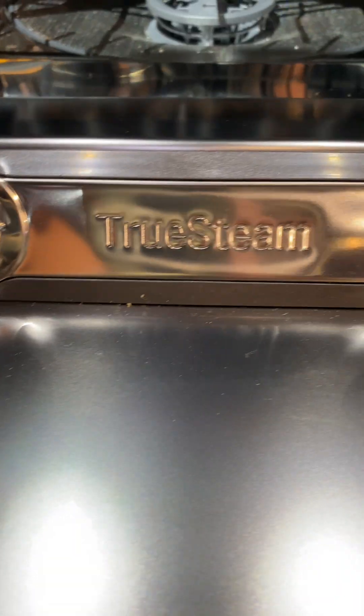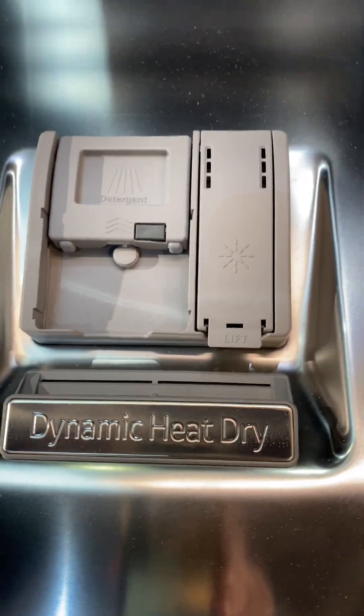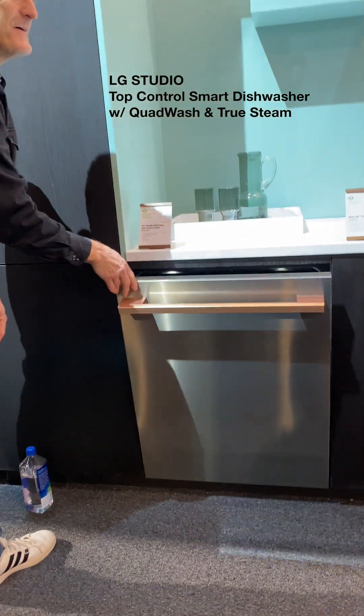We're retiring the dishwasher in the black shirt for this shiny new one that LG already delivered, because it'll do a full load in an hour.